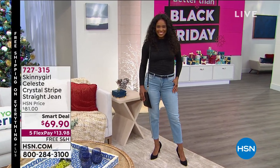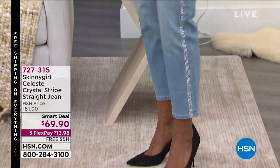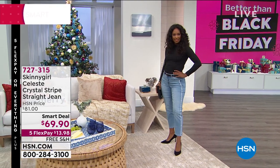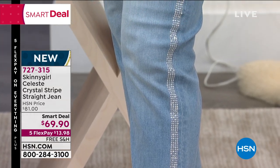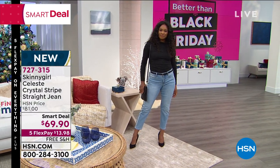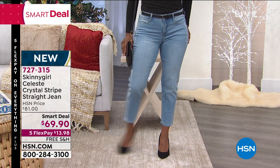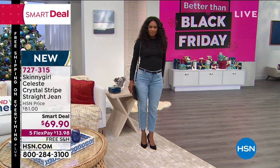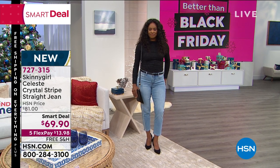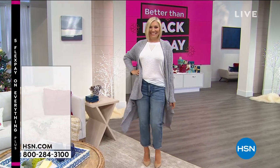Let's start with denim — brand new, no one has seen these before. It's the Celeste Crystal Striped Straight Jean in an ankle length. We love the fit on these, and we've got it on a smart deal price, brought down to $69.90. Bethany is known for her prestige high-end designs. I love this crystal stripe detail — really elongating the leg. Under $14 to get it home. This is a great holiday jean.